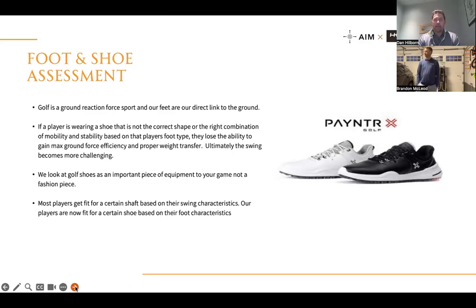The next part of the assessment is foot and shoe evaluation. Golf is a ground reaction force sport, and your foot is the direct link to the ground. Players wearing a shoe that isn't the correct shape or has the wrong components of mobility and stability won't be able to utilize ground force effectively, won't be able to transfer weight effectively, and ultimately that makes the swing very challenging. We look at golf shoes as a piece of equipment, not a fashion piece — even at the PGA Tour level players are often choosing shoes based on fashion, not performance.